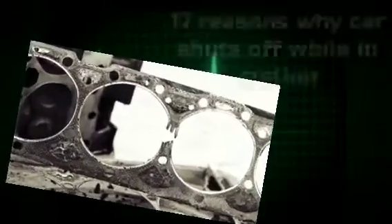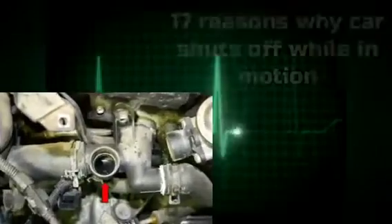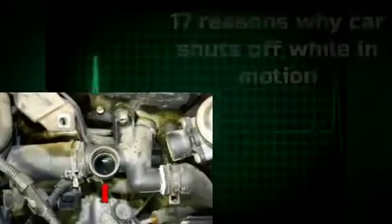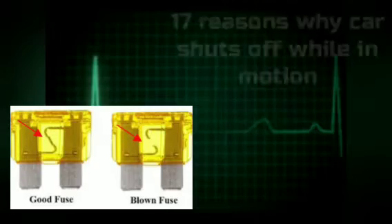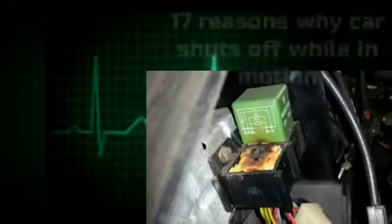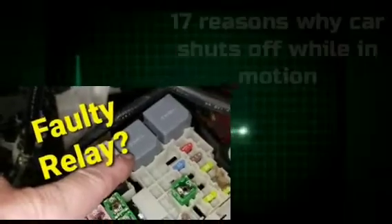15. Blown Head Gasket. A blown head gasket can shut off the car while in motion or coming to a stop if the driver doesn't notice the temperature rising on the dashboard. 16. No Coolant Present. Some cars are engineered to shut off while in motion once the car senses no coolant present inside the engine circuit. 17. Faulty ECM Relay or Fuse. Most modern cars that use an electronic control module will shut down once the power going to the ECM is disrupted by a faulty relay or fuse responsible for powering the engine electronics management.